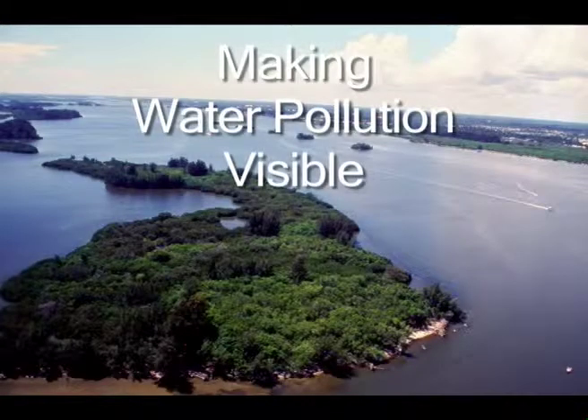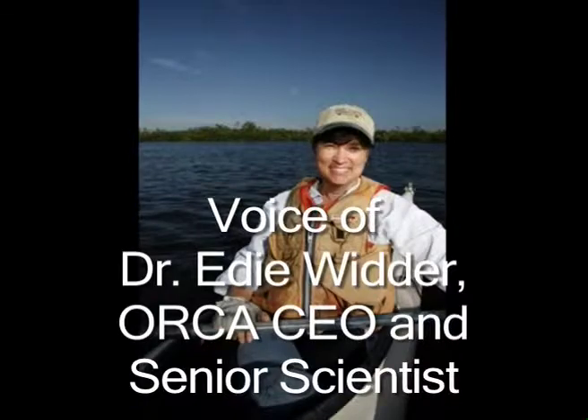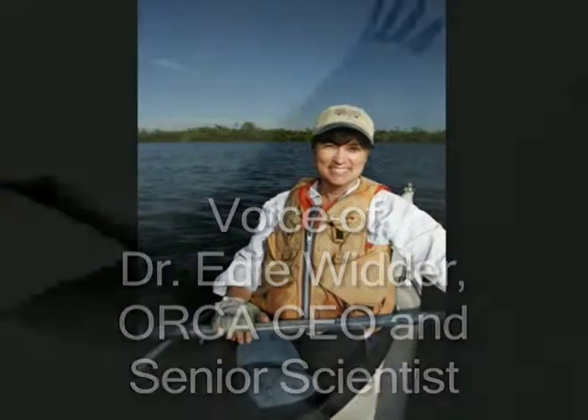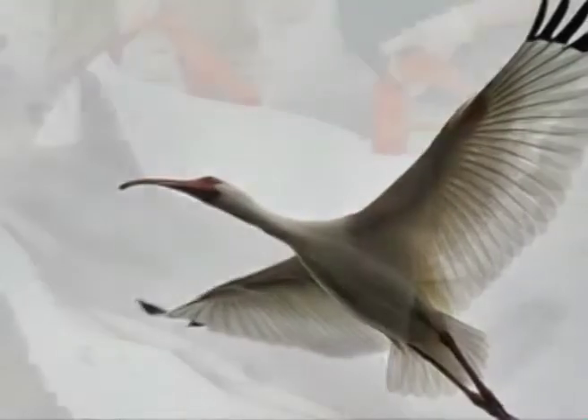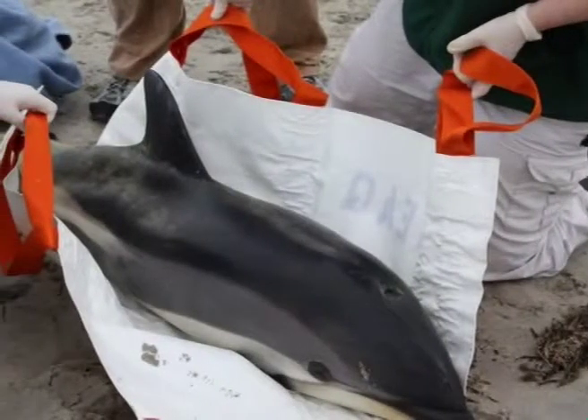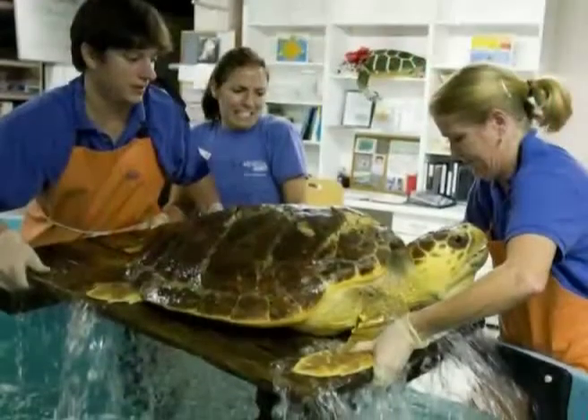I've lived along the Indian River Lagoon for over 20 years, and I love being able to get out on the water and be a part of nature. There are lots of folks that live along these waters that care about its wildlife and will go to great lengths to rescue an injured seabird, dolphin, manatee, or turtle, but if that rescued animal is returned to polluted waters, what real hope does it have?